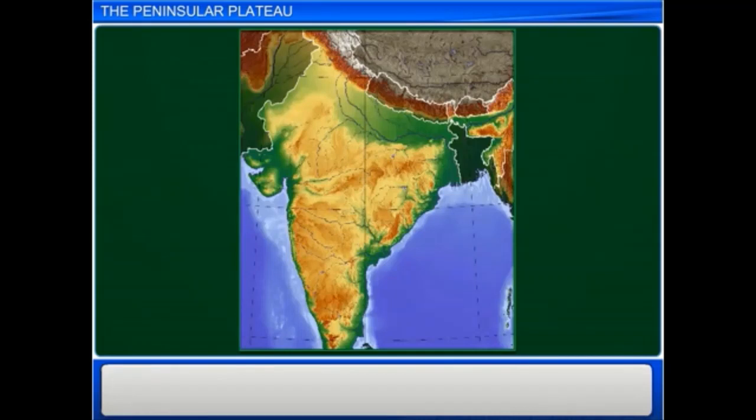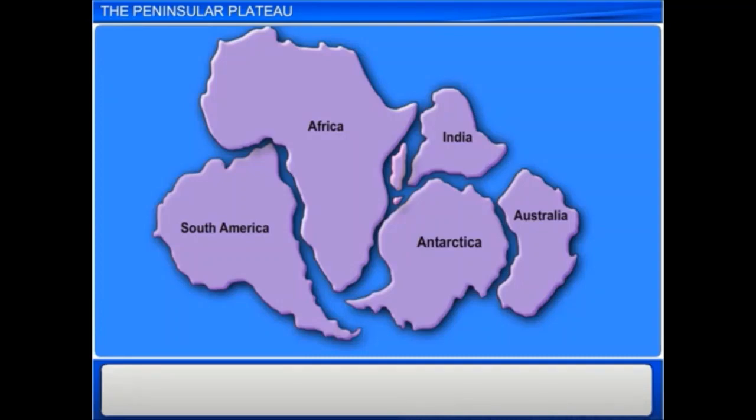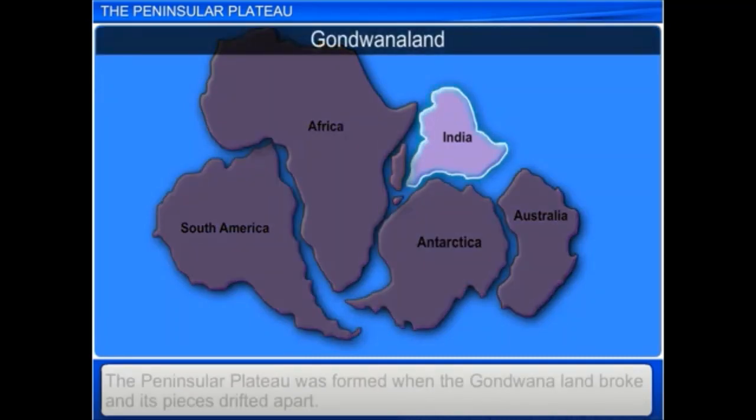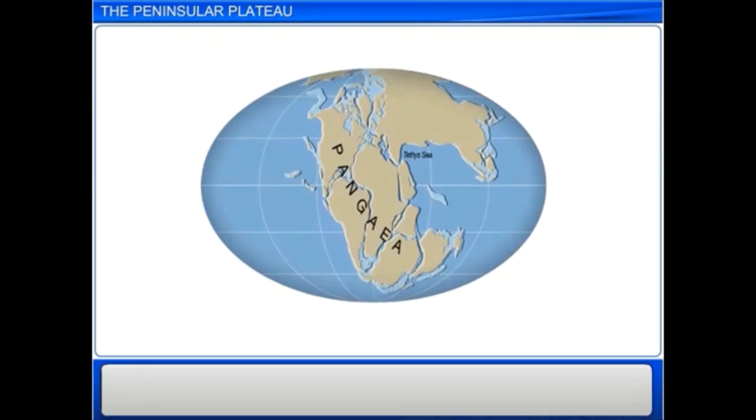Plateaus are also called table lands. The Peninsular Plateau is also a table land. This table land was formed when Gondwana land broke and the pieces drifted apart. Gondwana land is the southern part of the ancient supercontinent Pangaea, with Angara land in the northern part. Thus, the Peninsular Plateau is part of a very old land mass.